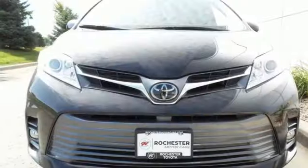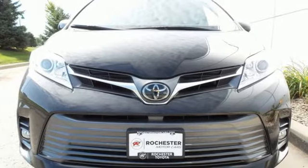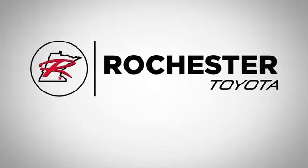Toyota — steered by ingenuity, driven by passion. Hurry in today and see it for yourself. Located at 63 South in Rochester, Minnesota.